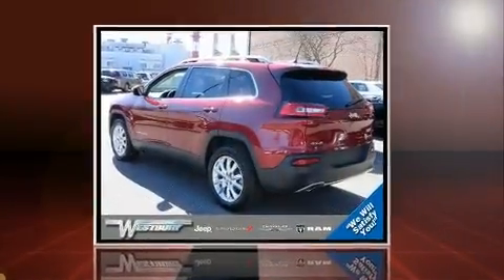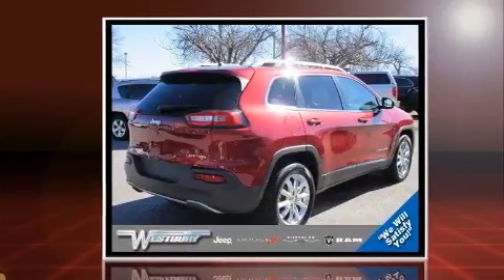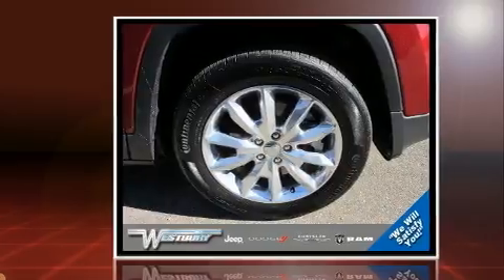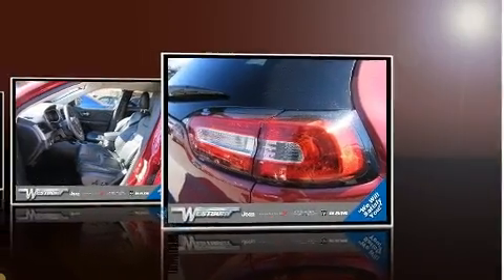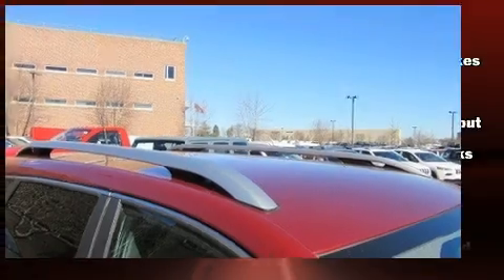Get excited about the 2016 Jeep Cherokee with less than 20,000 miles on the odometer. This four-door sport utility vehicle prioritizes comfort, safety, and convenience. Smooth gear shifts are achieved thanks to the 2.4-liter four-cylinder engine, providing a spirited yet composed ride and drive. Four-wheel drive allows you to go places you've only imagined.